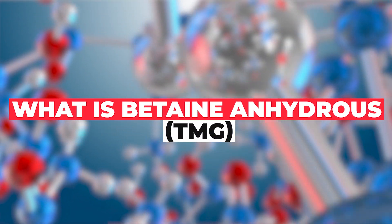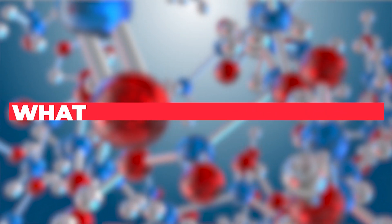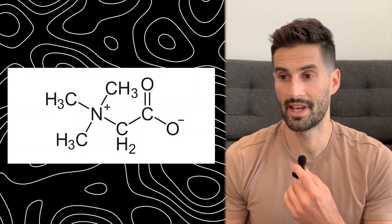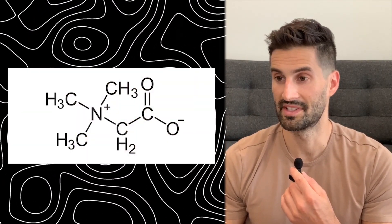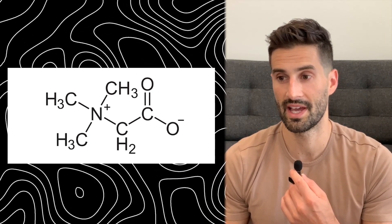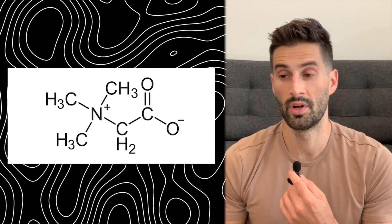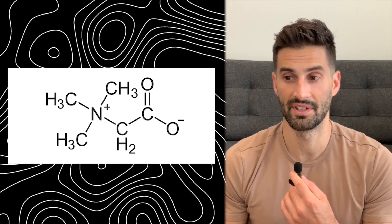What is normal betaine — betaine anhydrous, TMG, trimethylglycine? These are all the same thing. As shown in this diagram, betaine is a compound consisting of the amino acid glycine with three methyl groups attached to it. The methyl groups are the CH3s, which contain one atom of carbon and three atoms of hydrogen.